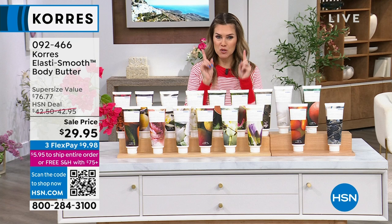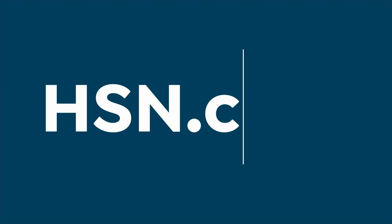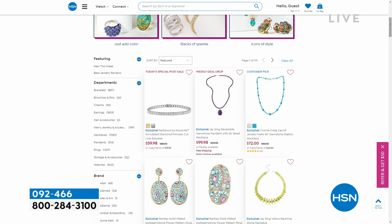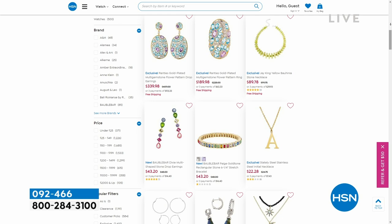On HSN.com right now, we're springing into blingy — it's our jewelry sale. Everything's on sale when it comes to jewelry. We have incredible designers from earrings to bracelets to rings. We have our Absolute line, which is the world's finest simulated diamond, fun colors, initials — we've got everything. That sale ends tomorrow night at midnight, so you've got a little over 24 hours to take advantage of it.